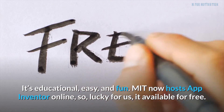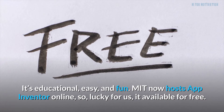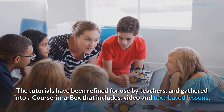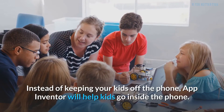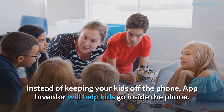MIT now hosts App Inventor online, so it's available for free. The tutorials have been refined for use by teachers and gathered into a course in a box that includes video and text-based lessons. Instead of keeping your kids off the phone, App Inventor will help kids go inside the phone.